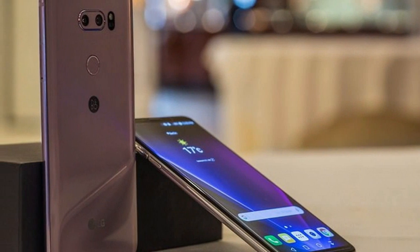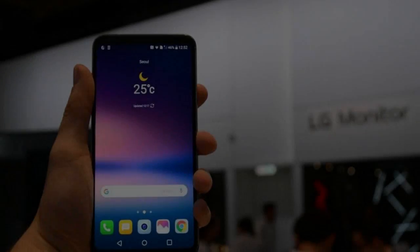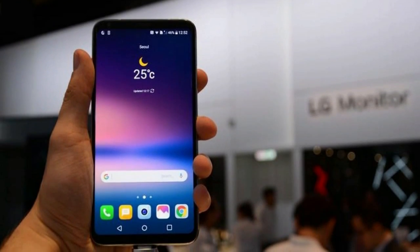We've now spent more than enough time with the final review unit and have worked to sweep through each and every feature — there are many — to be found within LG's latest smartphone.